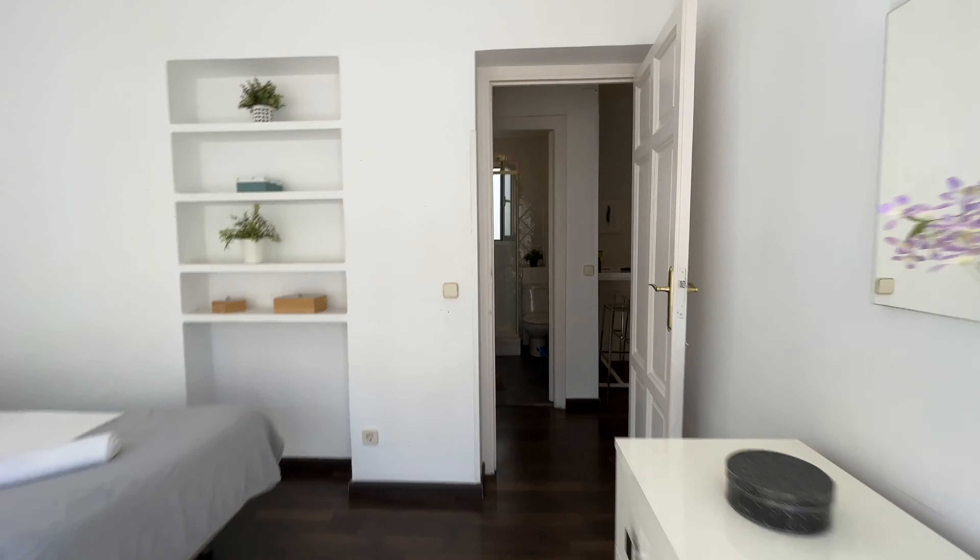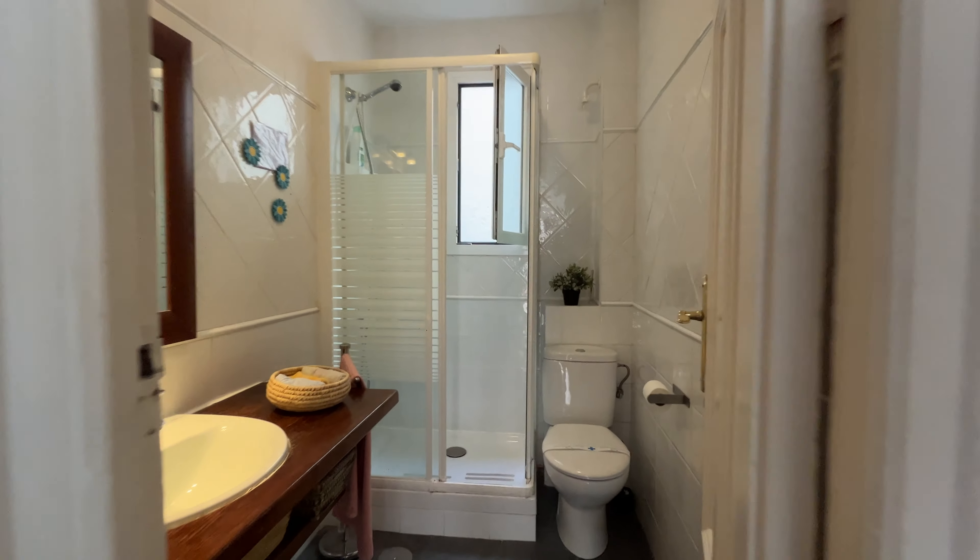In front of this bedroom, we found the common bathroom, ready to use.